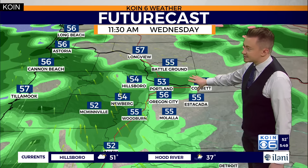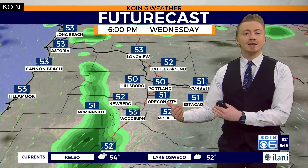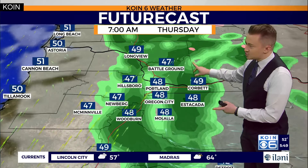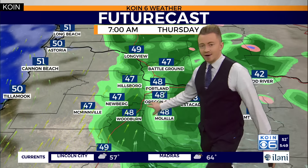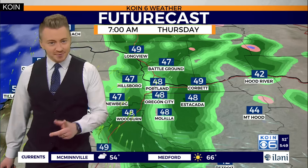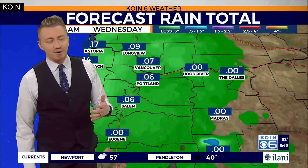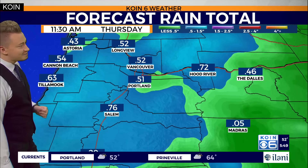Our temperatures continue to sit on the comfortable side in the fifties. By tomorrow afternoon and evening, we slowly start to dry out once more, as rain chances ramp up again for the northern Willamette Valley, including the Portland metro area. Thursday will be another wet morning commute, but by afternoon — maybe lunchtime — your commute home picking up just a raindrop or two, as rain gauges fill back up to close to about a half inch by Thursday evening, just about the same along the coast.